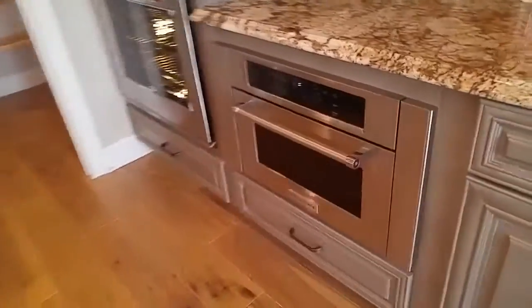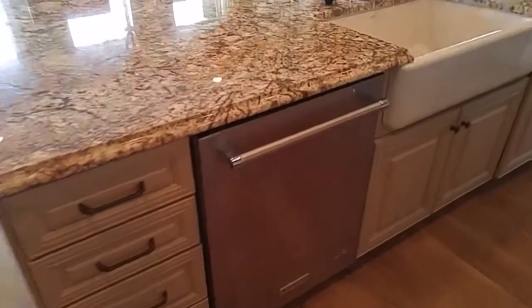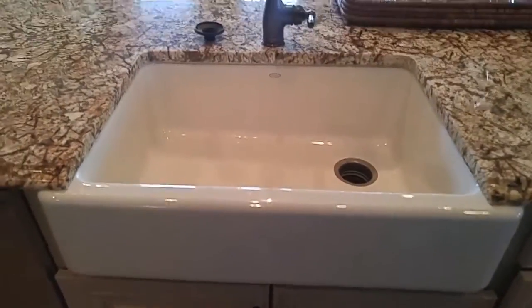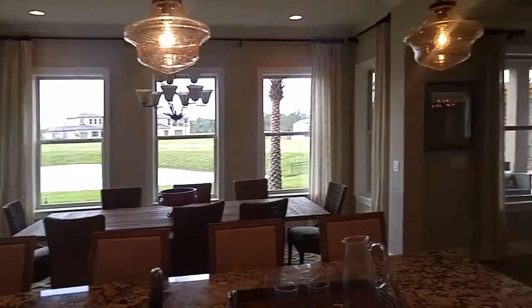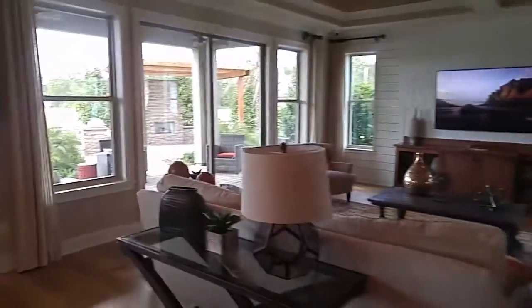A lot of builders are putting their microwaves lower for easier access. Walk-in pantry. What a really great feel — open, modern, but cozy. The wood on the ceiling keeps it cozy so you just don't feel lost.